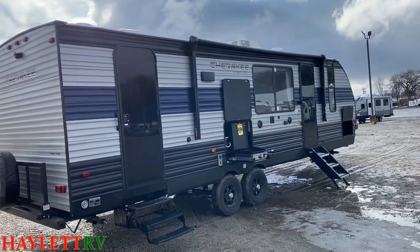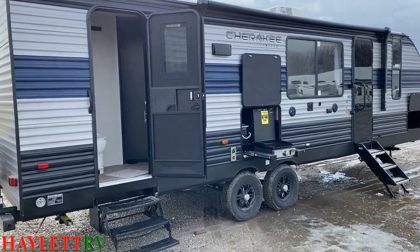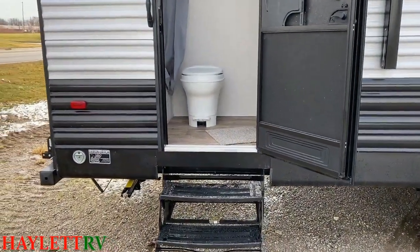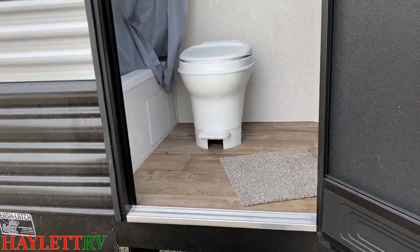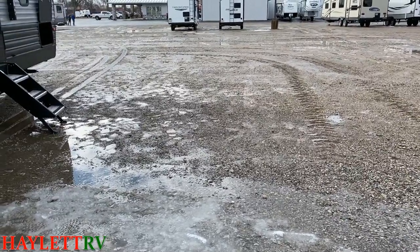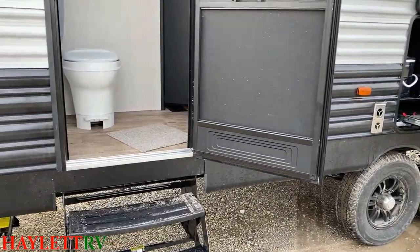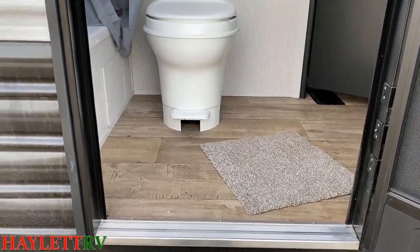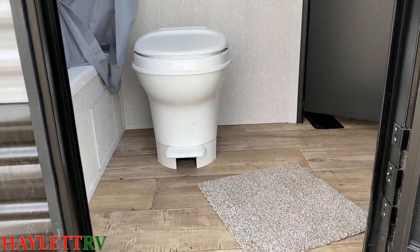We've already looked at the door side of the RV, but I want to give you a quick glance at that direct entry bathroom access. If you've never had an RV, this feels very weird and uncomfortable. But you're camping — you're outside, walking around in muck. I actually made sure I recorded all of my outside footage before I ever stepped foot in this camper so that I wasn't tracking that through. I brought little plastic covers for my shoes so I was never tracking dirt in here. This feels weird, but it saves so much dirty foot traffic through the camper.